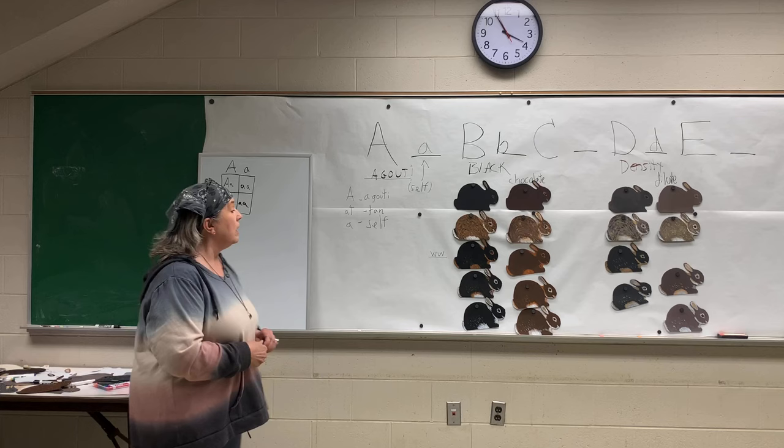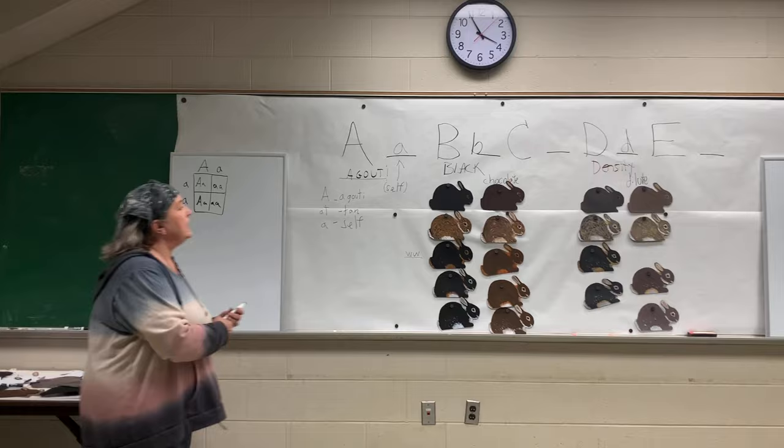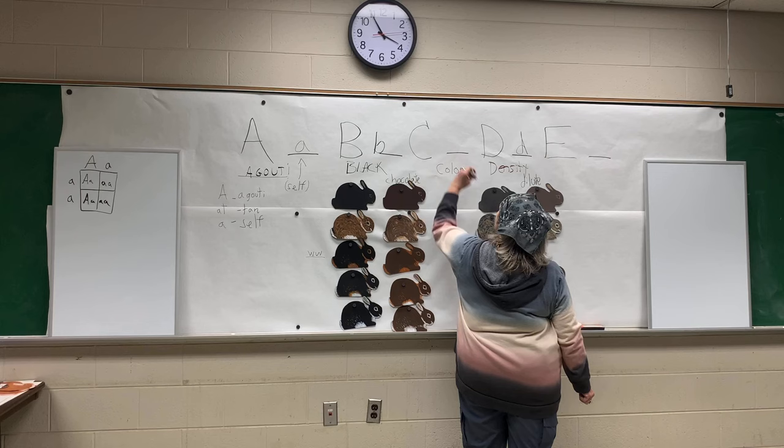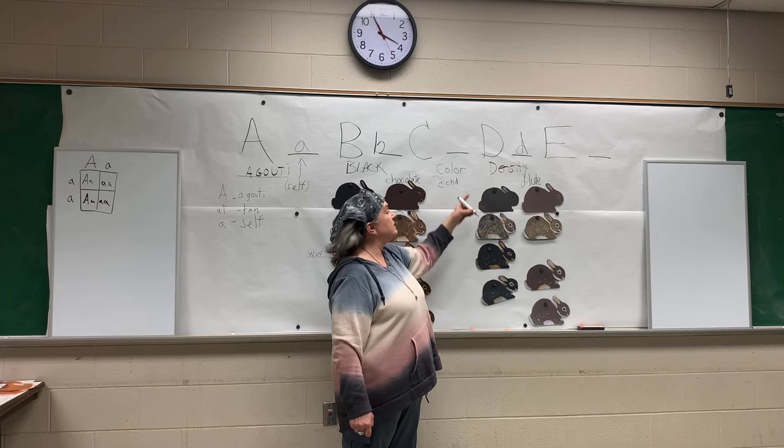Now we're going to talk about C. C is the next gene — C stands for full color. It has recessives on it which are superscripted. CCHD is chinchilla dark — that is your traditional black chinchilla. This is my attempt at painting a black chinchilla.